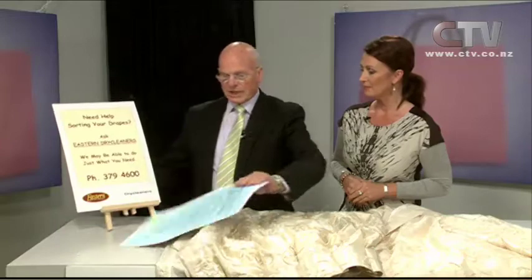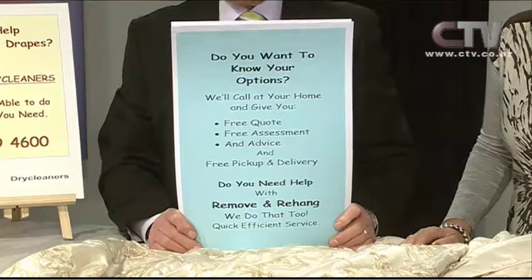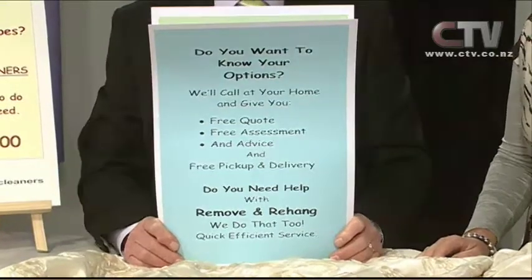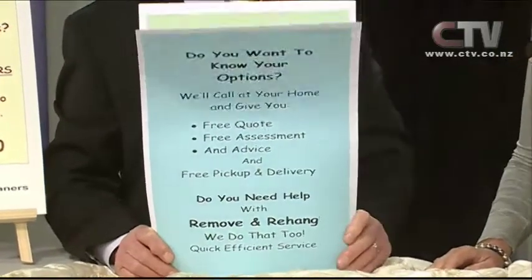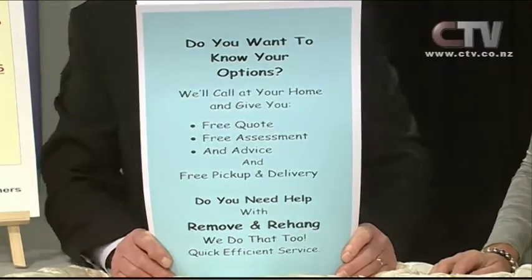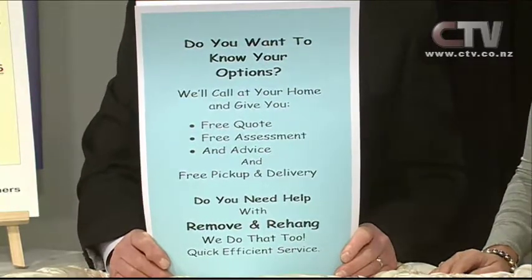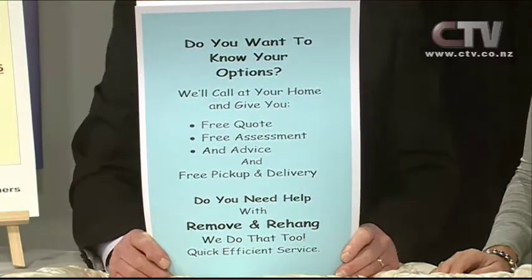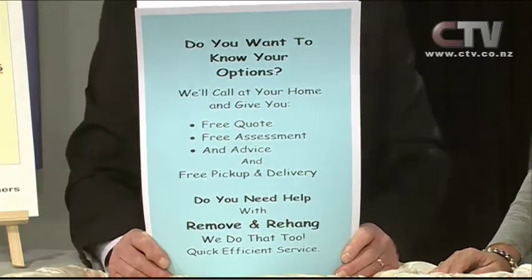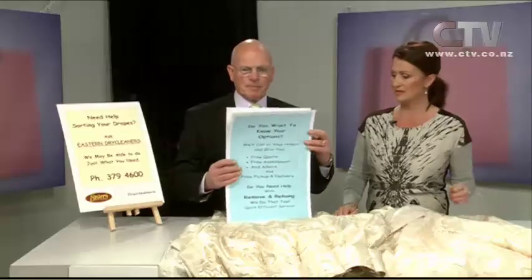Do you want to know what your options are if you're worried about whether your drapes might need some repairs, or if they've got mildew or anything - what's possible and what's not? Well just give us a call, we'll come to your home, give you a free quote, free assessment and appraisal of your drapes and cleaning possibilities. Free advice and free pick-up and delivery from your home if you decide to proceed. And if you find it difficult getting up a ladder, we can take them down and rehang them for you as well.